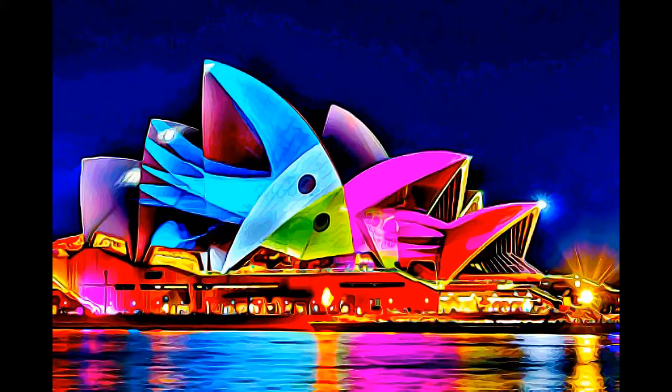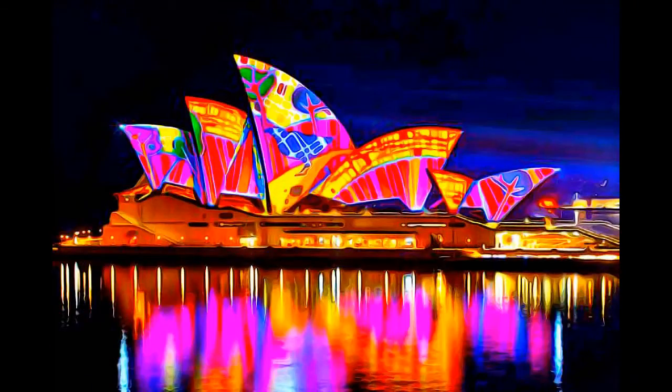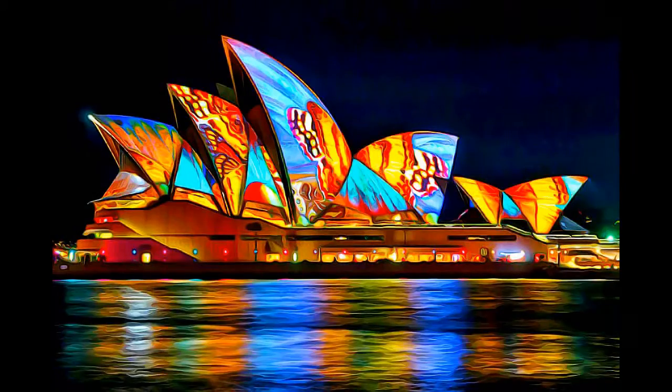In 1957, when the project of the Sydney Opera House was awarded by an international jury to Danish architect Jorn Utzon, it marked a radically new approach to construction.